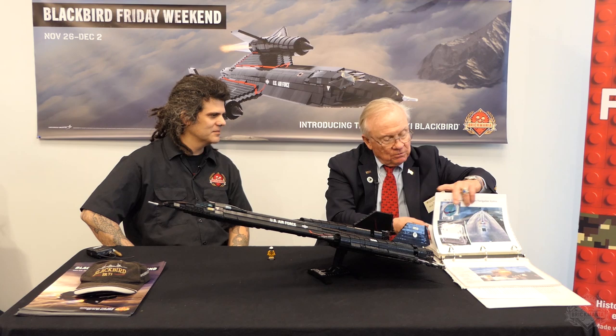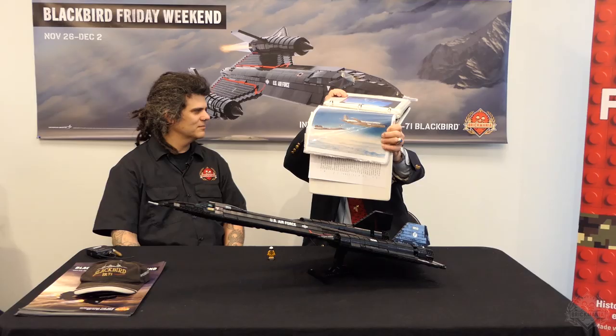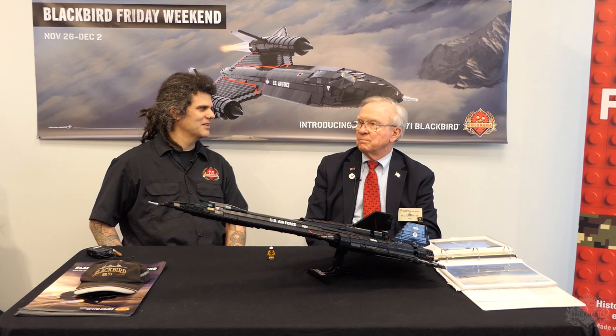Every two hours we had to refuel. We'd come down, and our tankers would be at 25,000 feet, flying at about 350 miles an hour — as fast as they could go — while we were flying as slow as we could at about 350 indicated, around 550 actual. As they transferred fuel to us, they pushed their limits, but it was still too slow for us. Sometimes we had to light an afterburner because we ran out of energy.